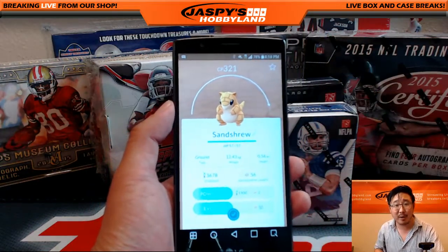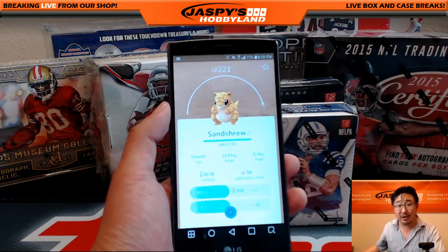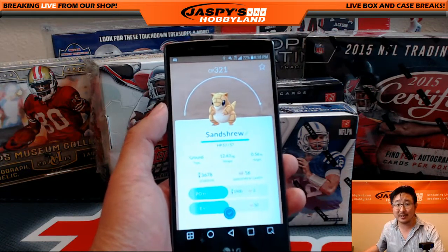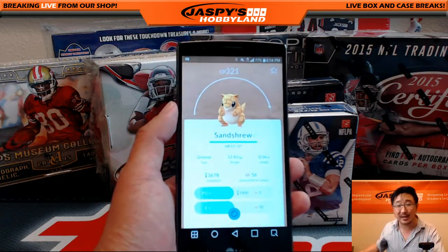Another egg hatching video brought to you by JaspisHobbyland.com. Come to the store in Redondo Beach — we're selling Pokemon stuff. Come by to the store in Redondo Beach, California, Jaspi's Hobbyland. Thanks a lot. We'll see you next time.